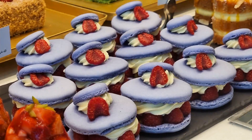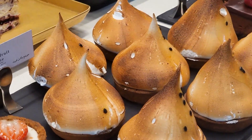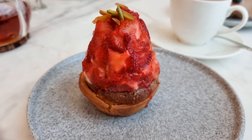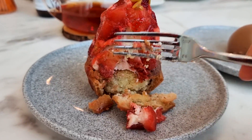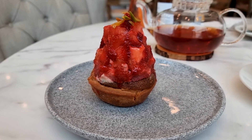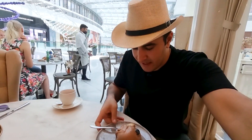For dessert, they have very nice, good-looking and good-tasting options — great for Instagram. This is the tallest strawberry tart I've ever seen. The cake is nice, the cream is not too sweet — balanced sweetness — and the strawberries are fresh.